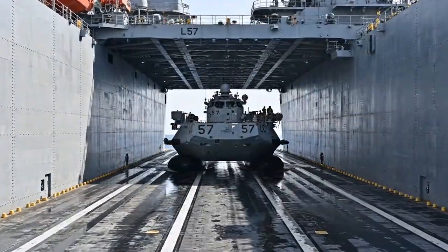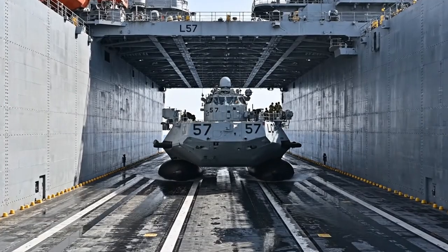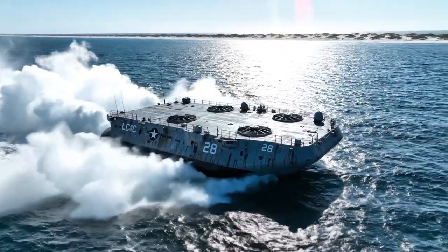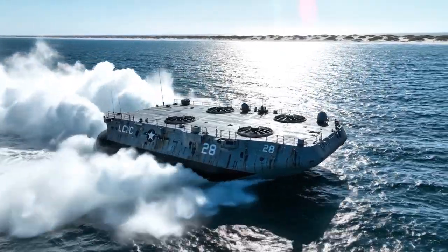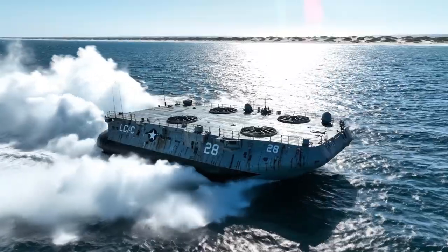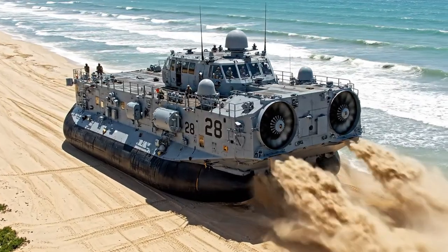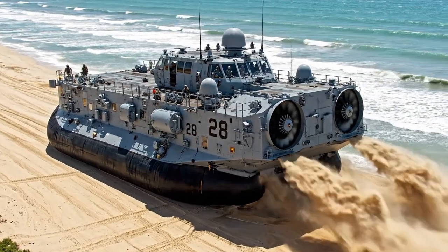LCAC 57 approaches the well deck of an amphibious transport ship. An aerial view tracks LCAC 28 as it cuts through the water. LCAC 28 is positioned on a vast, sandy beach.